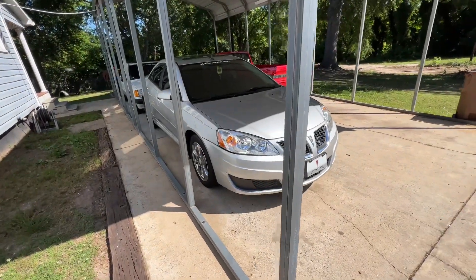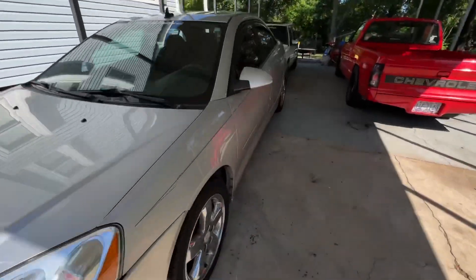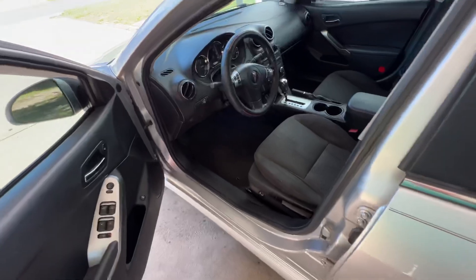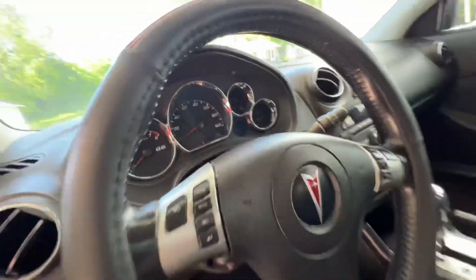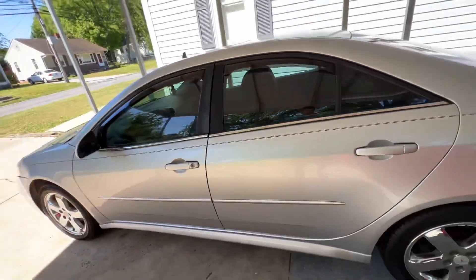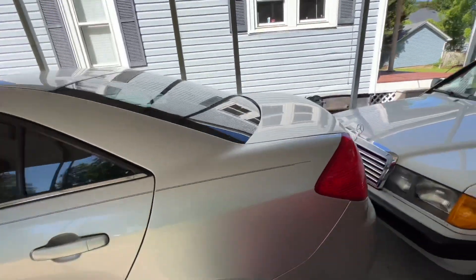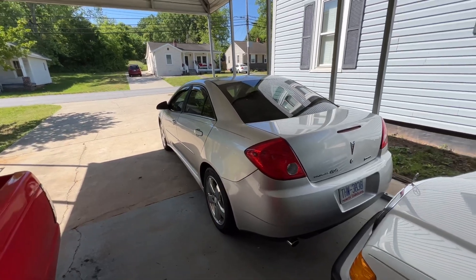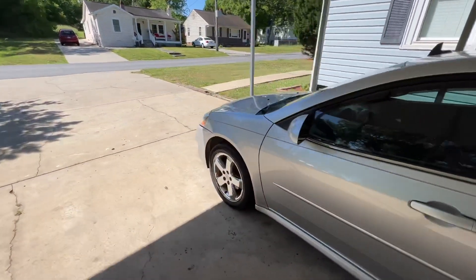I don't know if it's ever had a tune-up. This car has been a great car overall — I haven't had any problems with it. It's got 160,000 miles; when I got it the car had 157,000 miles. It's definitely due for its oil change. The next oil change will be at 165,000 miles. I try to change my oil every 5,000 miles.